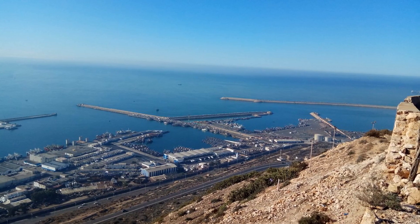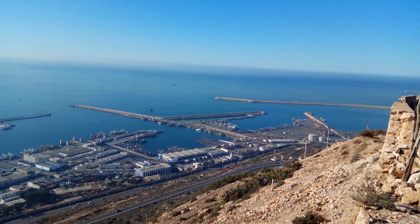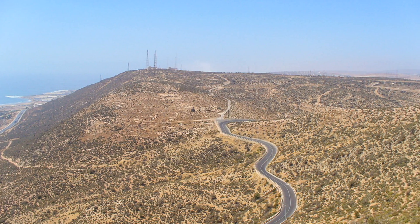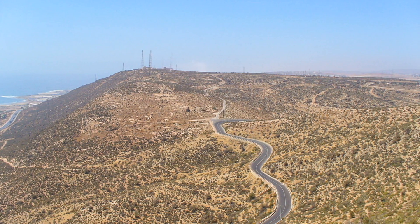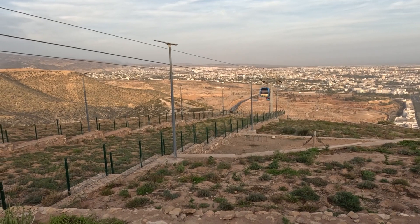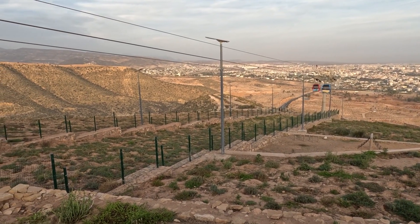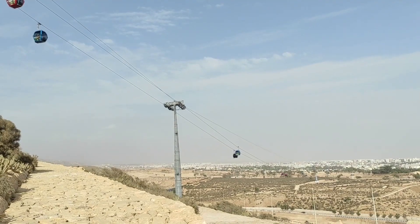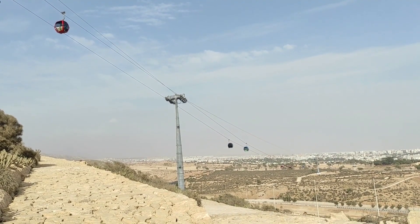At number 3, the Agadir-Oufella ruins are another historic landmark that should not be missed. Situated on a hilltop, these ruins offer a poignant reminder of the 1960 earthquake that devastated the city. The site provides not only historical context but also breathtaking views of Agadir and its coastline. The panoramic views at sunset are particularly stunning, making it a perfect spot for an evening visit.